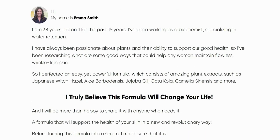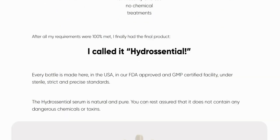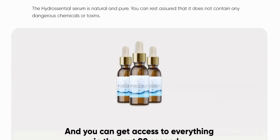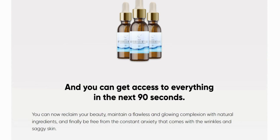Hello everyone, today we are going to introduce you to the Hydrocentral product. Before I say some advice about the site and any product presented here, I watched the video and if you can, leave your like and subscribe to the YouTube channel.